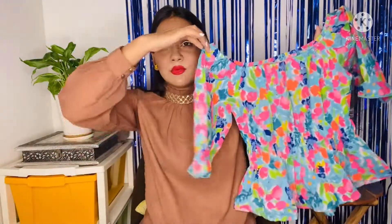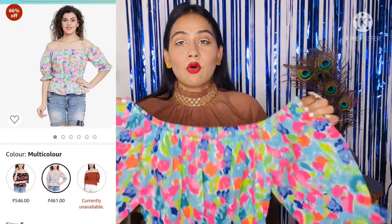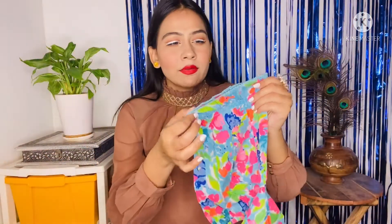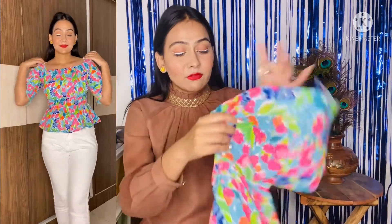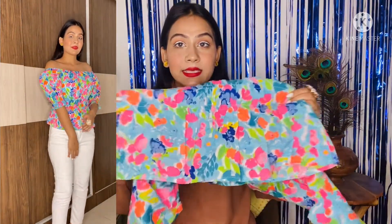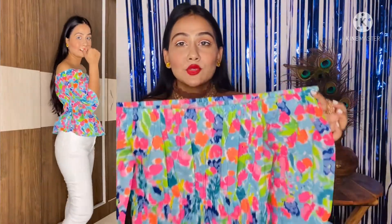My next top is this off-shoulder top. You can also wear it as a square neck. It is elasticated and has an embroidery-style border with a full floral print — multi-color flowers. This is a peplum top. It is very beautiful and will easily go with any bottom wear. You can style it with a neckpiece or long hair for a beautiful look.